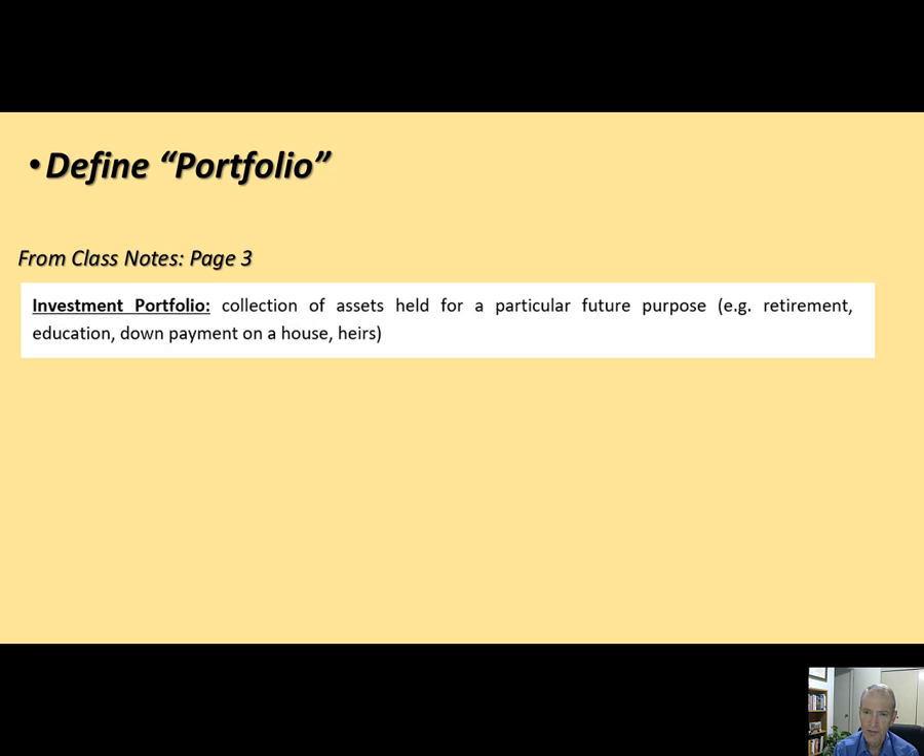You can have the class notes open and type in those, but I really encourage students to write down what we're talking about in class. Also, I'll hit certain terms that I think are really critical — start a separate list of key terms to do more research on. The word 'assets' is a really important key term.